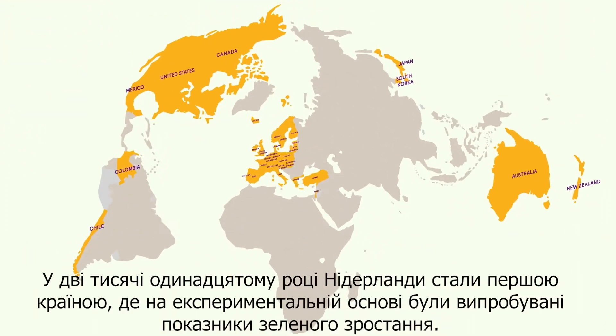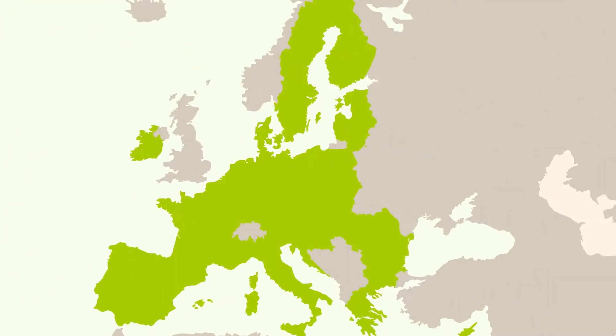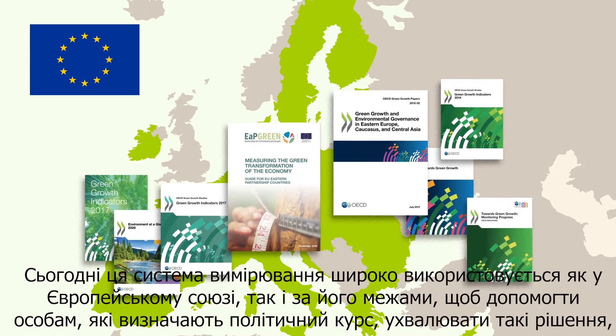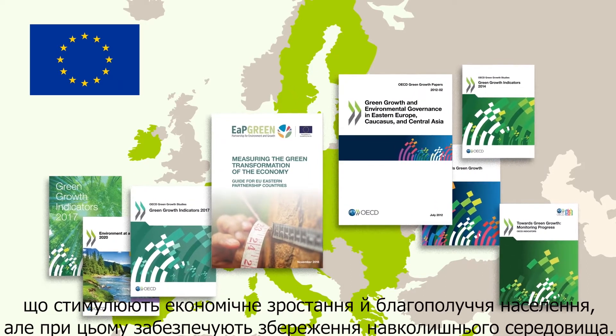In 2011, the Netherlands was the first country to pilot test this set of green growth indicators. Today, this measurement framework is widely used by the European Union and beyond to help policymakers make decisions that stimulate economic growth and well-being while preserving the environment.